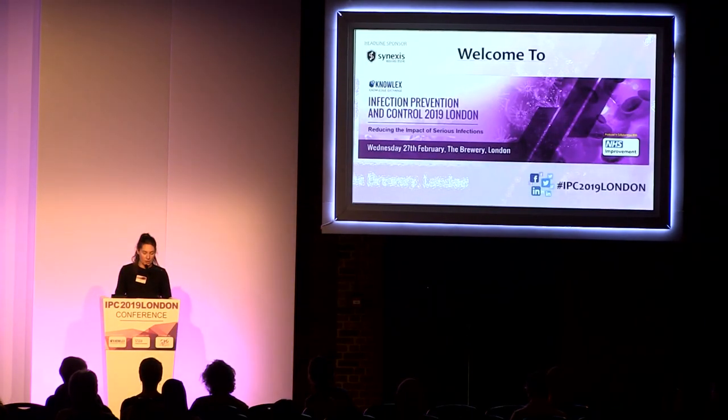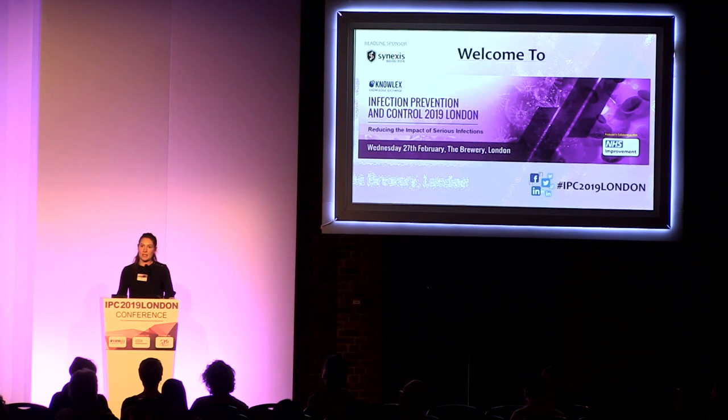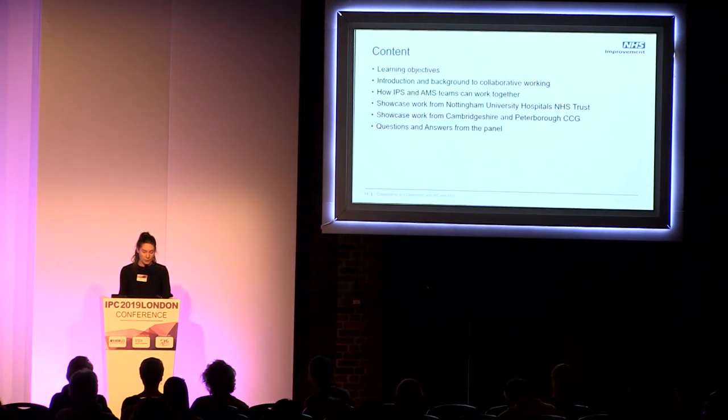Today we're going to focus on how we collaborate between antimicrobial stewardship teams and infection prevention and control teams. We'll go through some learning objectives and also the introduction and background to collaborative working and how these teams can work together.